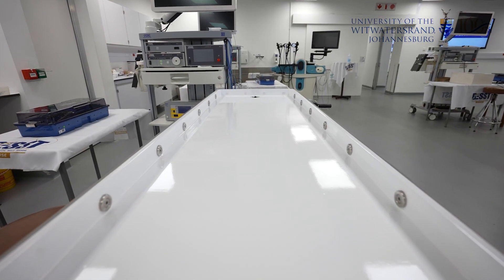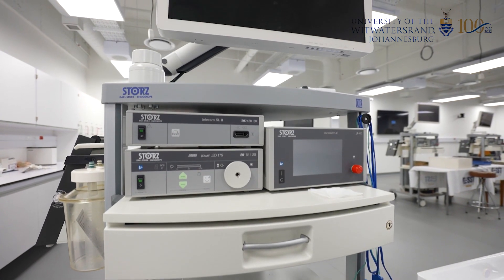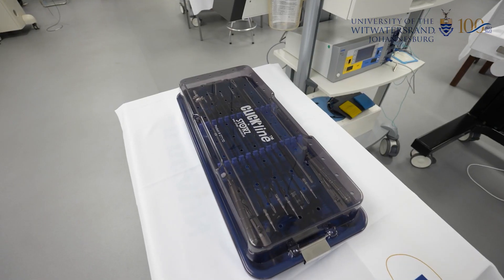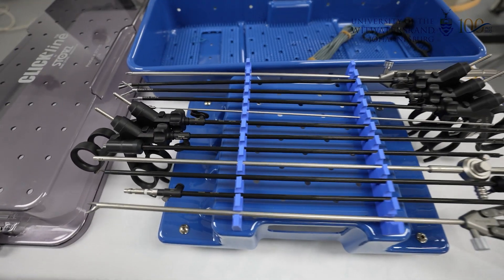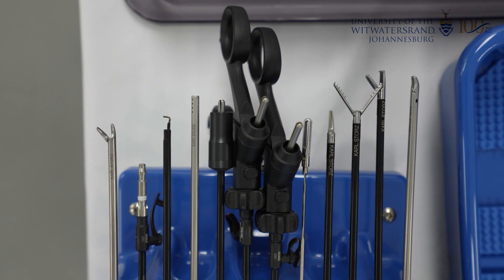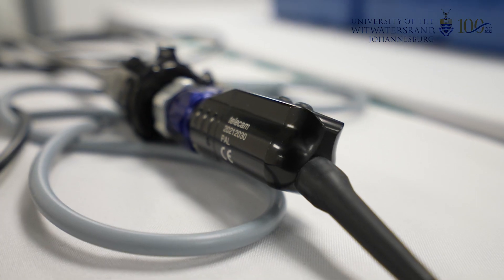COVID has limited our ability to run full courses, but has allowed us to incrementally develop our ability to run what are often complex cadaver courses. The lab is intended for all levels of course — basic training for students and surgical trainees as well as high-end academic and industry driven courses are envisaged.